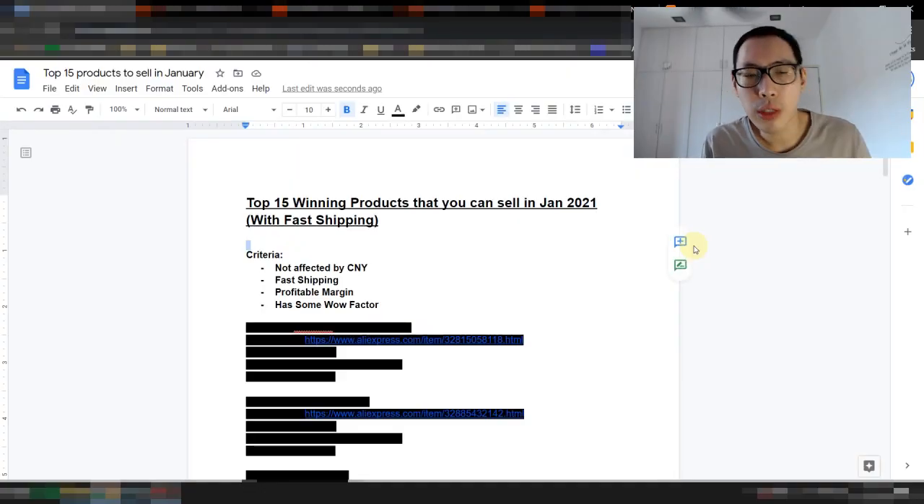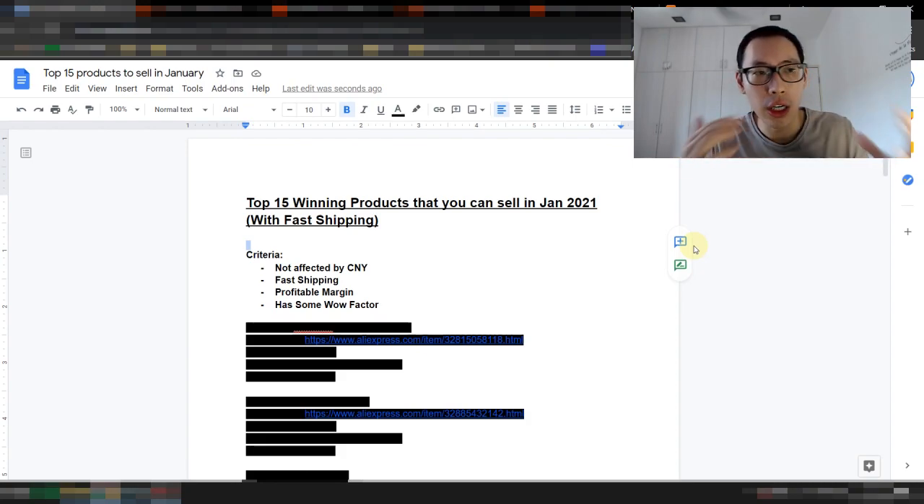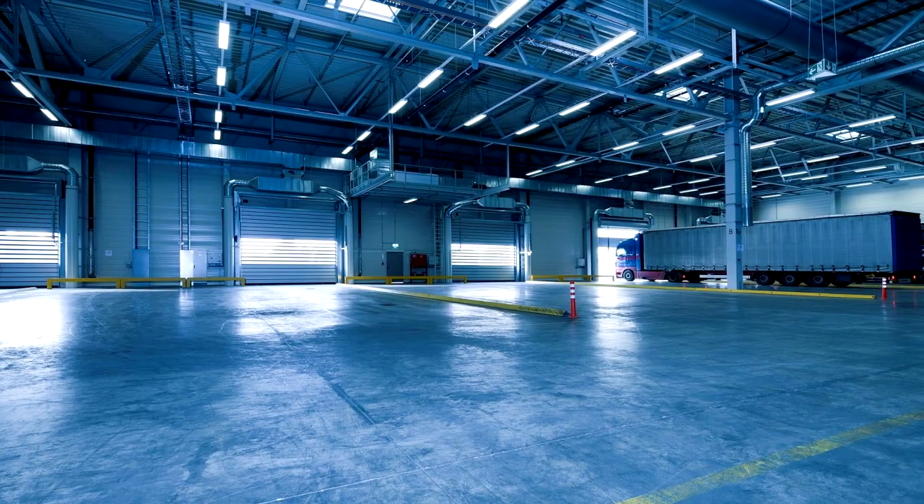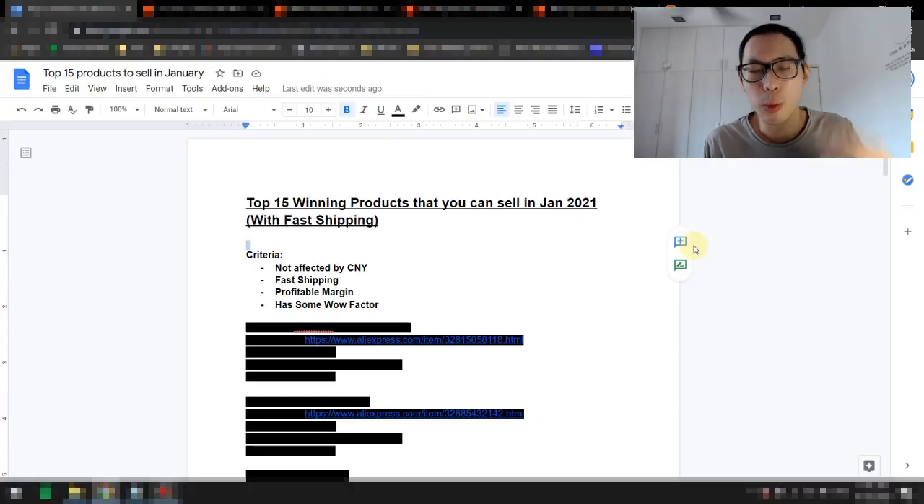So we're in my computer right now and as you can see, I've listed up a couple of criteria that you need to look out for before you even decide on picking the products. The first thing is that you want to understand that in February 2021, this is where Chinese New Year happens. If you're new to the dropshipping or e-commerce scene, what happens is that in February during Chinese New Year, a lot of the factories in China will be closed. Workers will be taking a two to four week holiday, which means you're going to be faced with shortage in products.